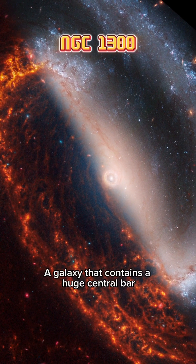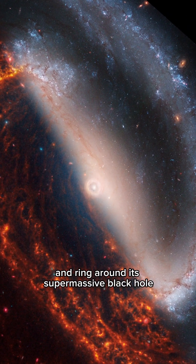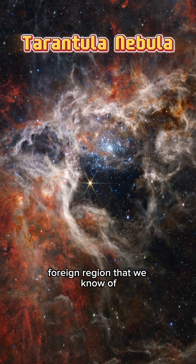NGC 1300, a galaxy that contains a huge central bar and ring around its supermassive black hole. The Tarantula Nebula, the largest and brightest star-forming region that we know of.